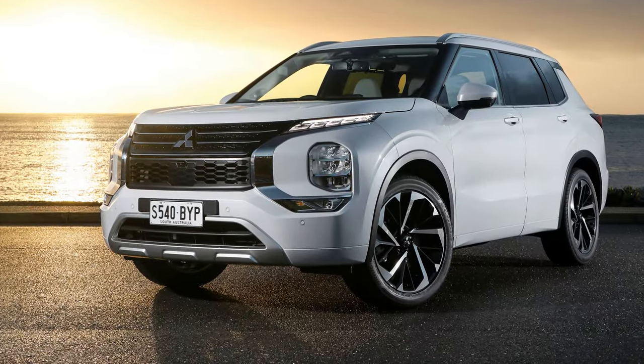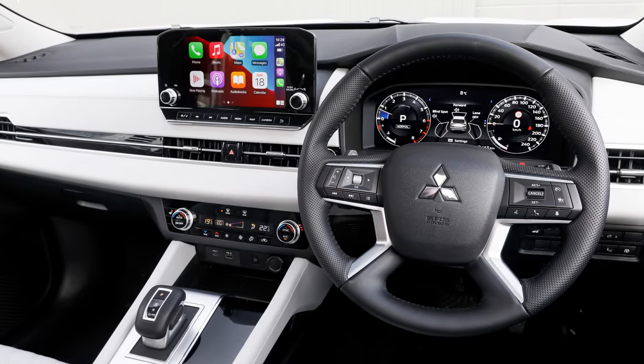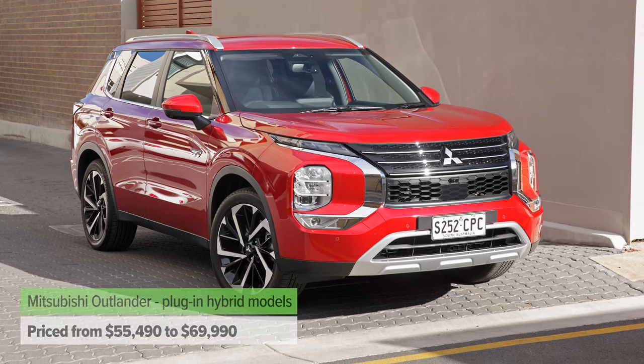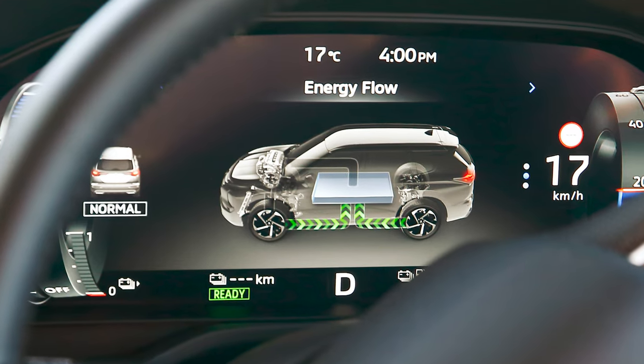Finally, you might also want to check out the very closely related Mitsubishi Outlander. The Outlander and X-Trail in this generation basically share a lot under the surface — more closely related than ever before. Both come with petrol options, seven seats or five, all-wheel drive or front-wheel drive. But Mitsubishi also has a plug-in hybrid model, even more eco-focused than the e-Power version, offering up to 80km of EV driving range. So if you want to have your cake and eat it too, the Outlander plug-in hybrid could be the perfect car.